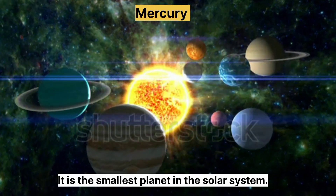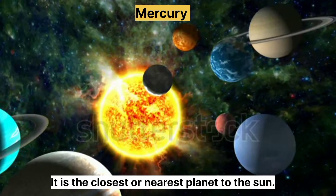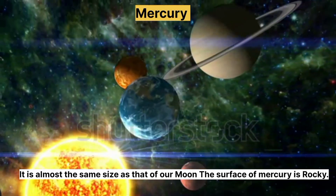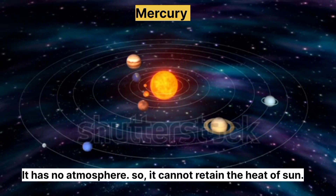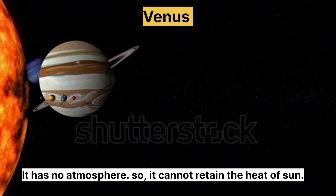Mercury. It is the smallest planet in the solar system. It is the closest or the nearest planet to the sun. It is almost the same size as that of our moon. The surface of Mercury is rocky. It has no atmosphere, so it cannot retain the heat of the sun.